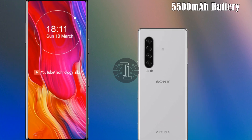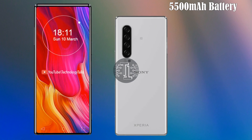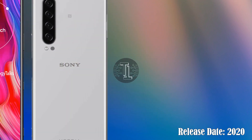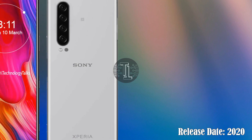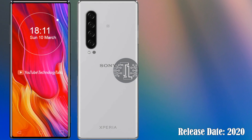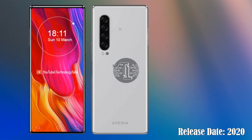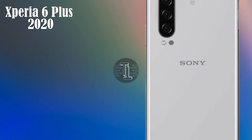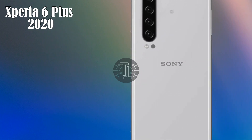Let's talk about the battery capacity. The Xperia 6 Plus is filled with a 5500 milliampere-hour battery. The device will be released in February 2020, and the expected price has not yet been decided.